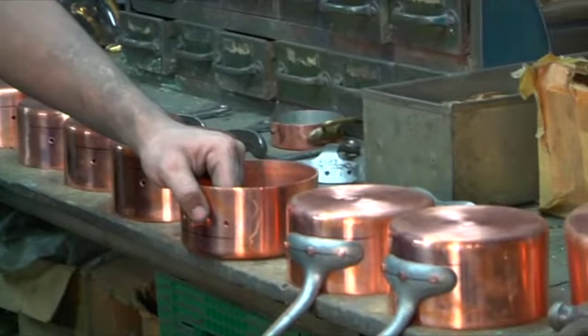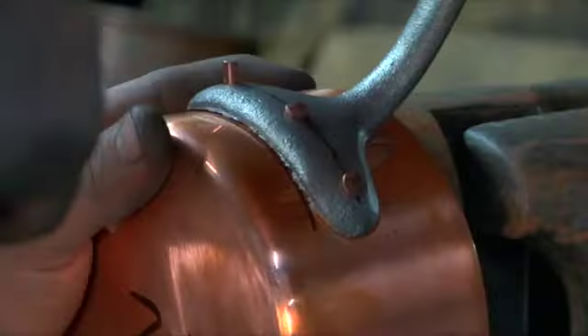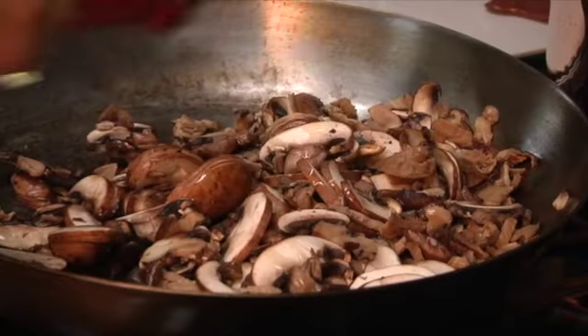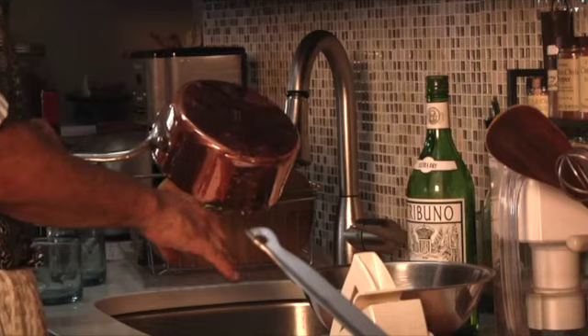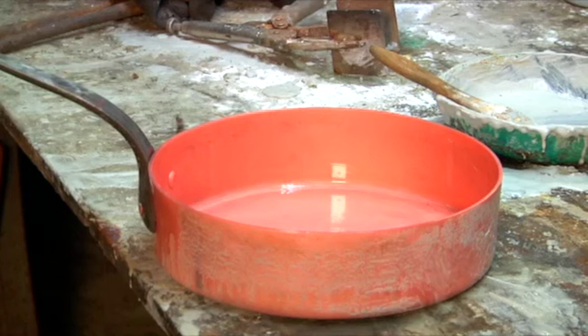The cookware is then fitted with a handle which is specifically made for it, because no two pieces are exactly the same. Next comes the tinning, a visually fascinating process. All copper cookware has a tin lining to ensure proper heating, protect ingredients from copper, and make washing easier. This process begins with the pot cleaned with acid.